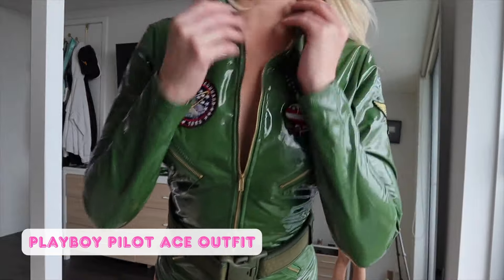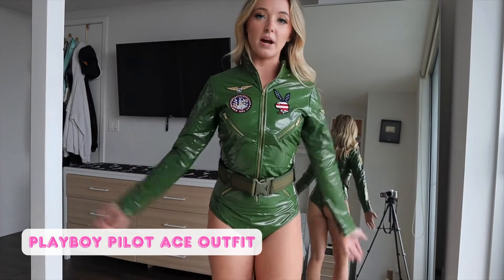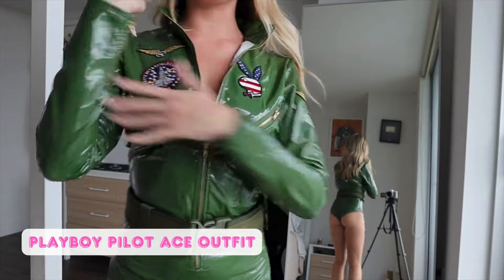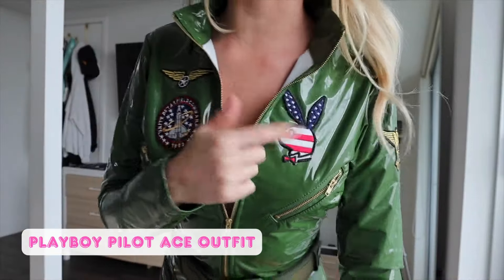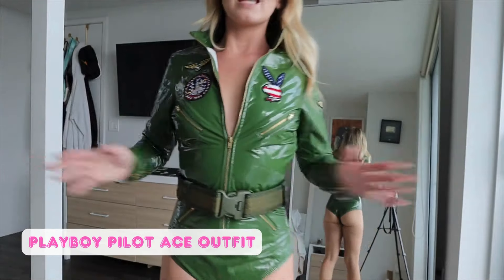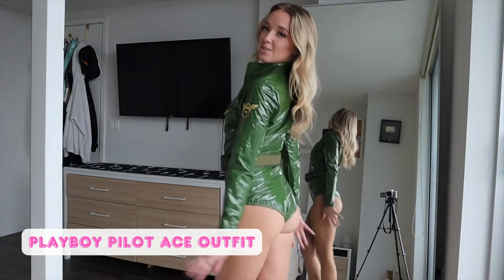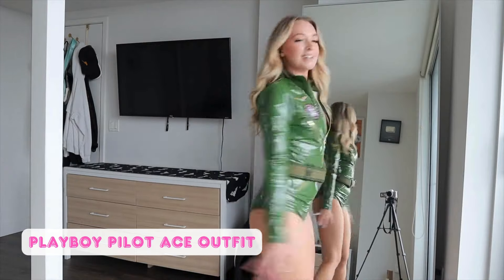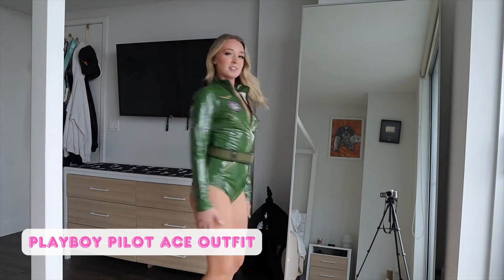This is how it looks — it has a zipper down the front so you can unzip it more or zip it up, whatever your preference. I kind of like half. It has these cool zippers on the sleeves and just so many details — all these little patches. The Playboy logo with the American flag is just so stinking cute. It's a two-piece set — comes with the belt and the bodysuit. And this one is so flattering on the booty, probably the most flattering. I think it's because it's Playboy and Playboy is just known for being sexy.